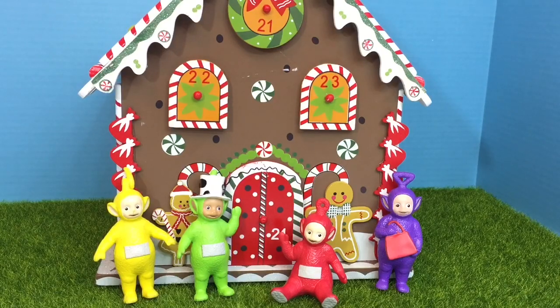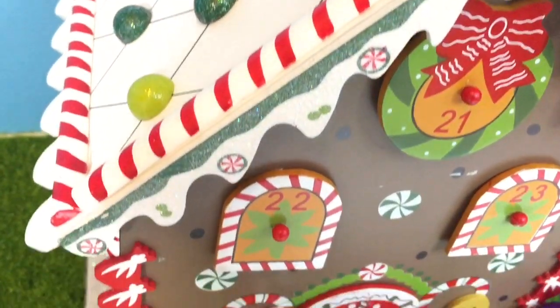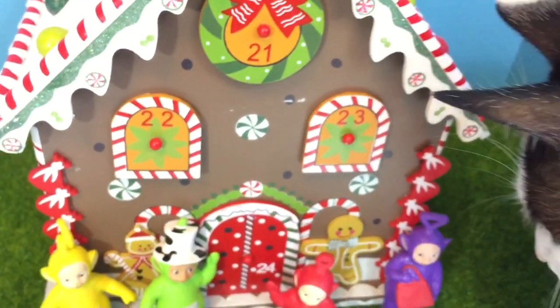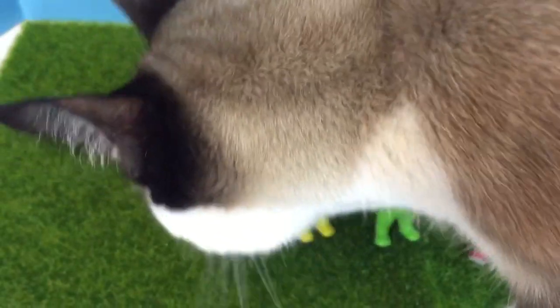Hello and welcome to Tiny Treasures. Today we're going to open our advent calendar in the shape of a gingerbread house. It's made of wood and we're going to count from number 1 to 24, and opening each little drawer will reveal a surprise for the Teletubbies and of course curious kitties around.